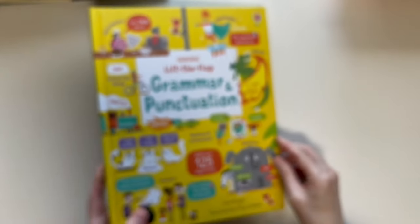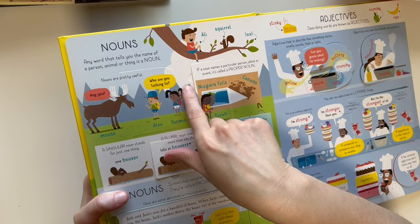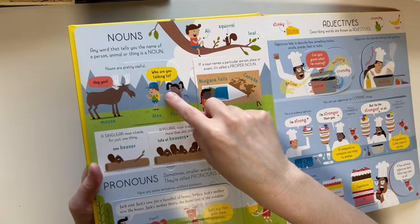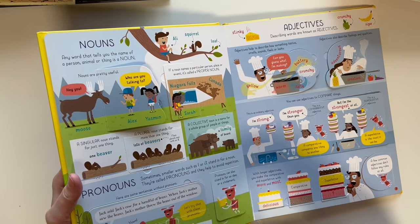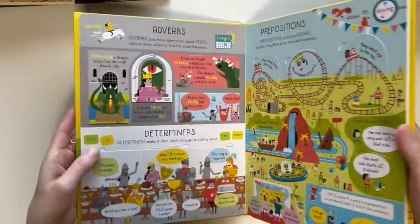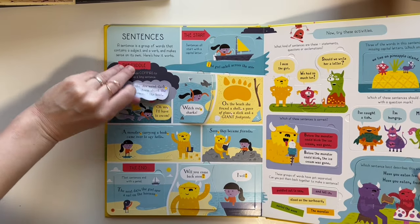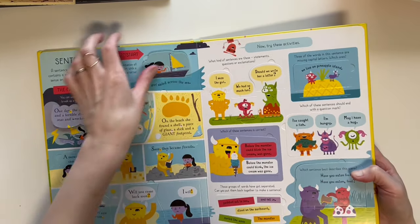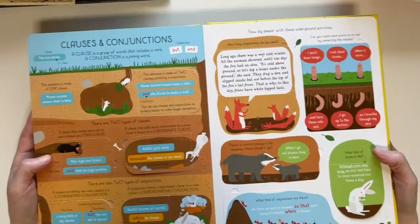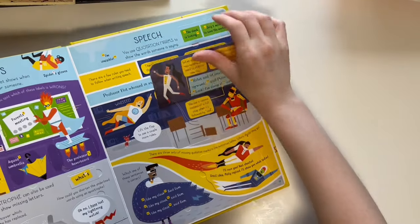Now, grammar. My favorite additional grammar book is the Usborne Lift the Flap Grammar and Punctuation. We would focus on something like nouns for a week or two, do some extra worksheets I'd find online, and use this as our main teaching book. I used it for third grade — I just love lift-the-flaps as a fun way to learn.